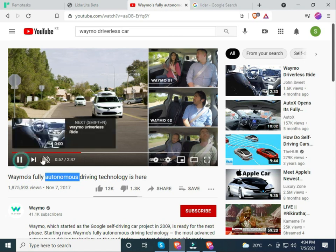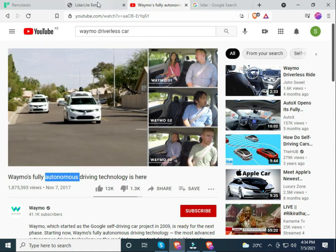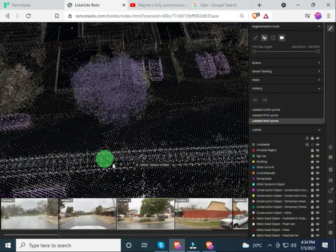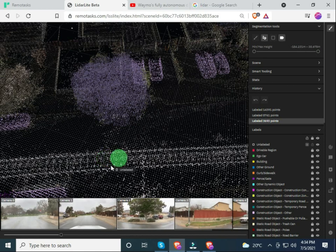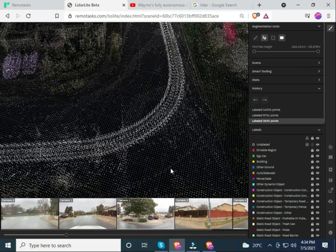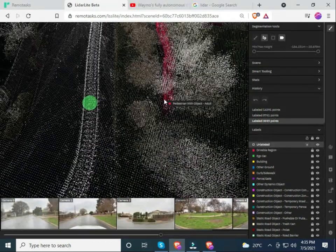The car can detect whether an object is a tree, a signpost, a post, or a pedestrian walking in front of it. This car you just watched is the same as the green part you see here. I use the plus buttons to track where the vehicle was going as it captured objects around it. As a tasker, you label these objects to help the self-driving car know what type of object it is.